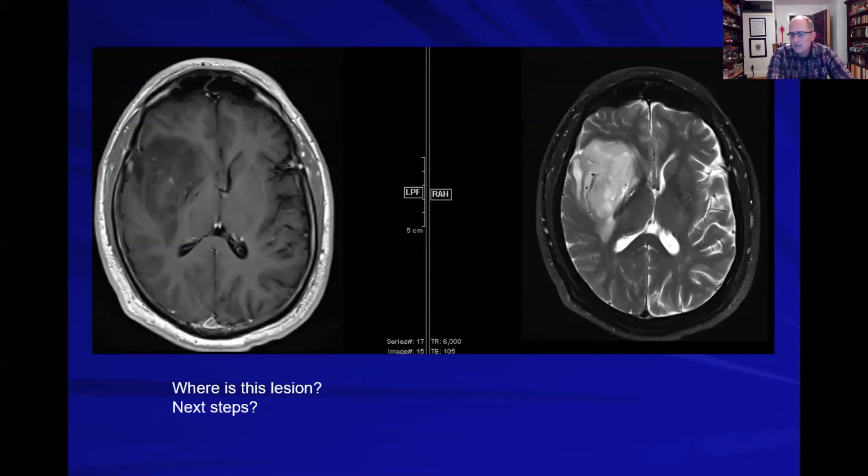This looks like a low-grade glioma — a reasonable diagnosis. It's not convincing for metastatic disease or infection; it's pretty convincing for an infiltrating lesion like a glioma. As for next steps, since this is on the right side, you might want a functional MRI to help map motor pathways. That's a good thought.